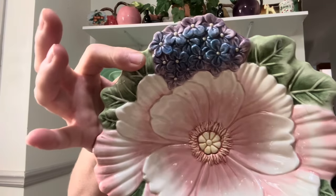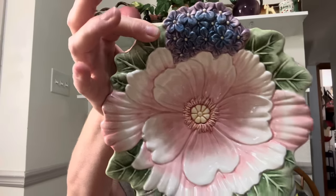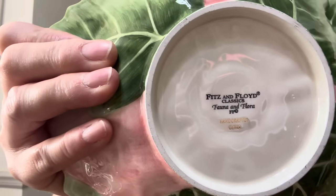This is a beautiful Fitz and Floyd bowl. Look at that — it's called Fauna and Flora, and it is in perfect condition. My friend Debbie — Cindy and Debbie — Debbie's daughter was shopping with her last Tuesday and was going to buy it, then changed her mind. So then I got it. Yay! I remembered — hallelujah.